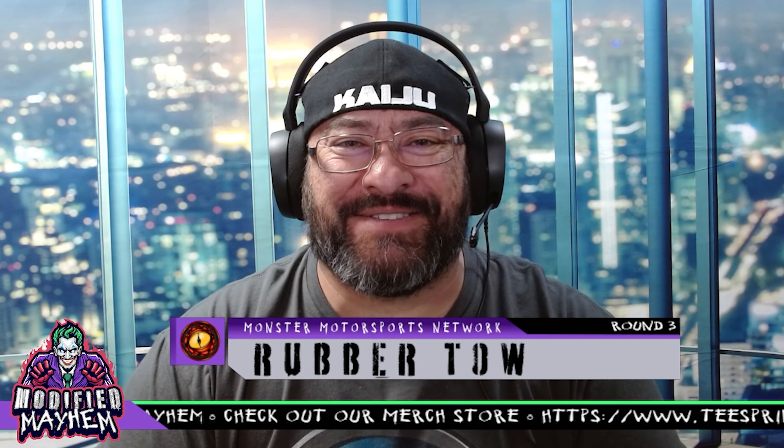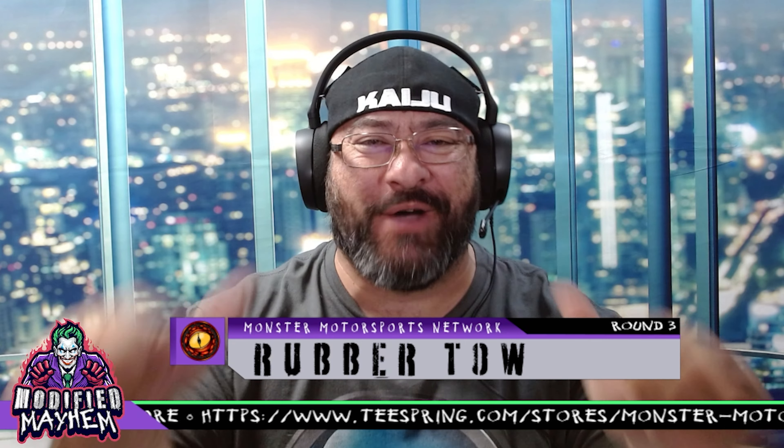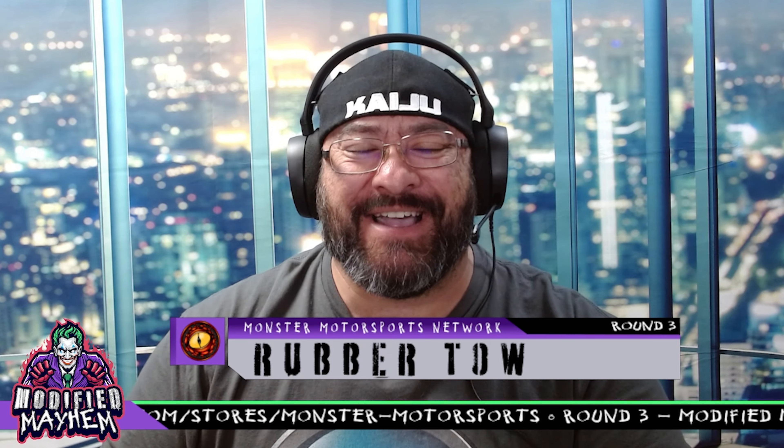Hey everybody, welcome back to Monster Motorsports Diecast Racing Network, home of the Pacific Rim Speedway. I am your host Rubber Toe, and we are broadcasting atop the Yomatsu Harasakai Tower. For those of you that don't know, in Japanese mythology the Yomatsu Harasakai is the path to the underworld — so by broadcasting from this tower, we are taking you on a journey into another world.